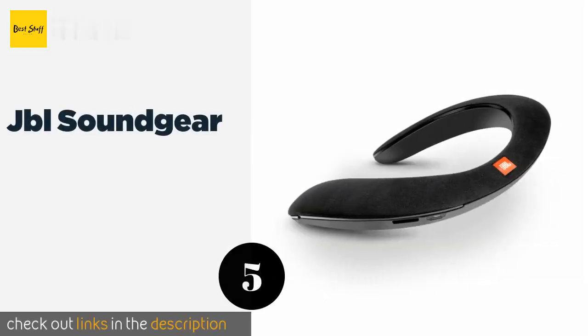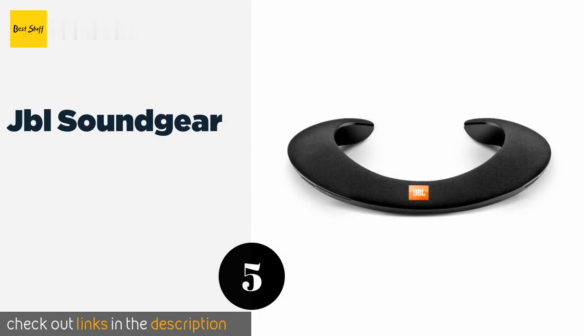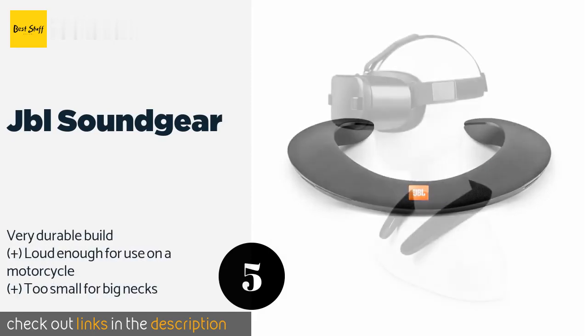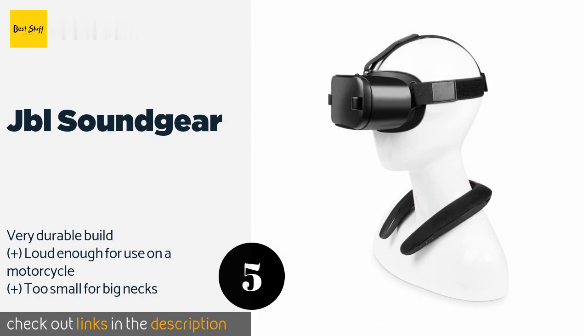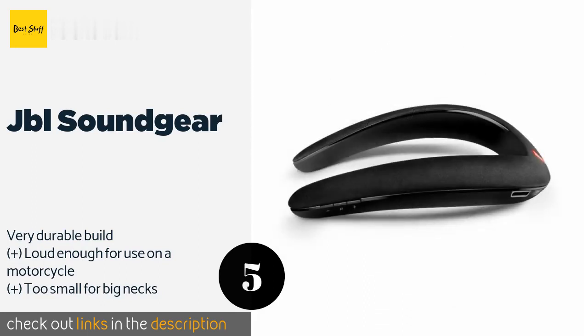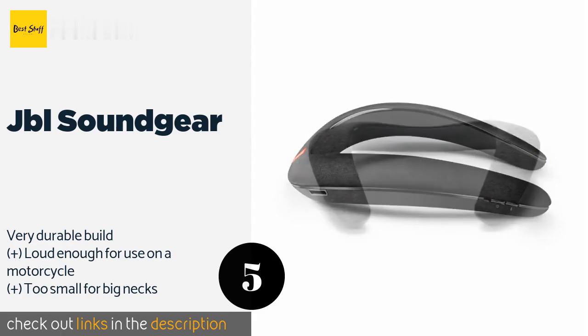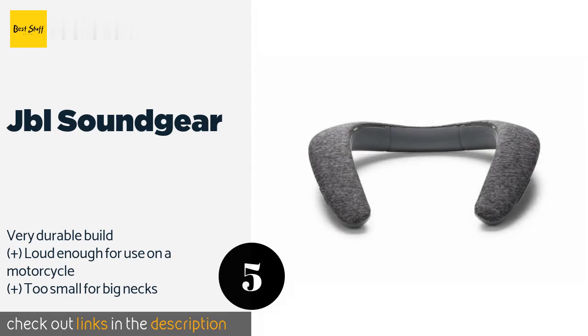The next product on our list is the JBL Soundgear. It features well-placed controls that can be easily accessed without having to remove it from your shoulders. Most users will be impressed with its sound quality, though the battery life is short, which may be a deal breaker for some. This product is available on Amazon for $160.